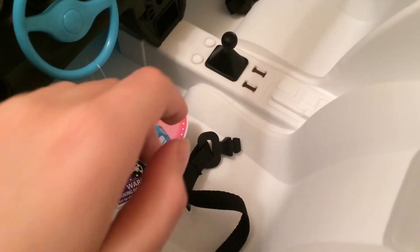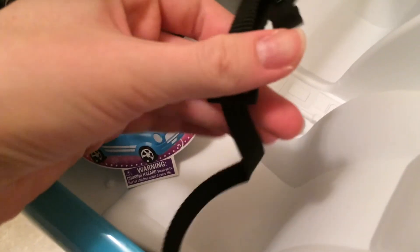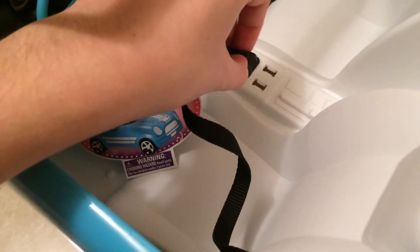Of course, your dolls need to follow all safety precautions, so this car comes equipped with working seat belts that are adjustable and they really click into place.